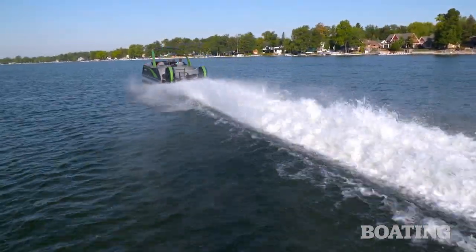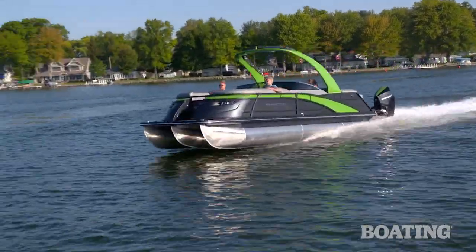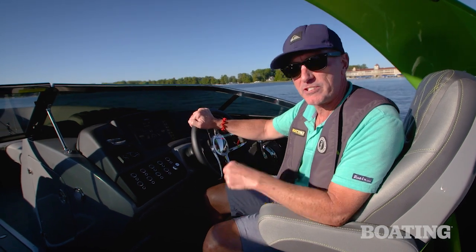The key ingredient here is its beam is 8 feet 6 inches, not the 10 feet that would be typical of a twin engine configuration. That makes it a lot easier to trailer this boat as well as to store it.